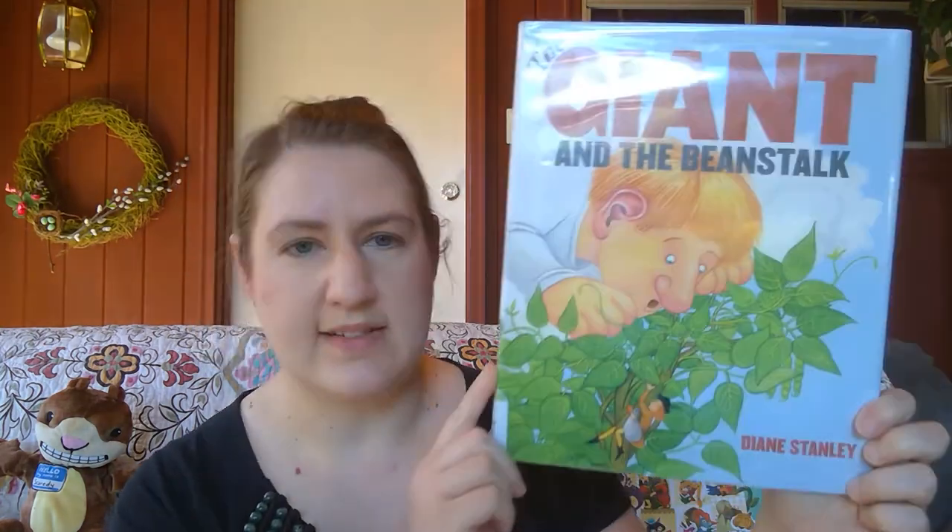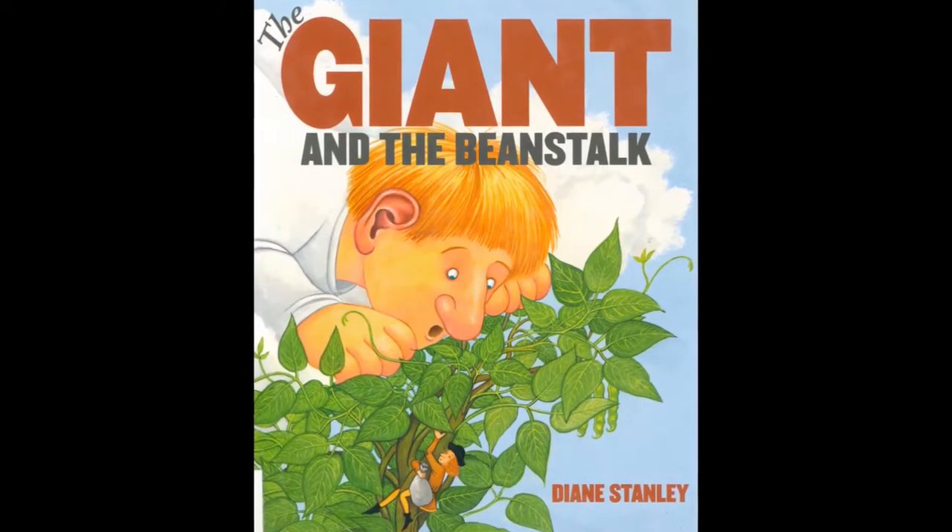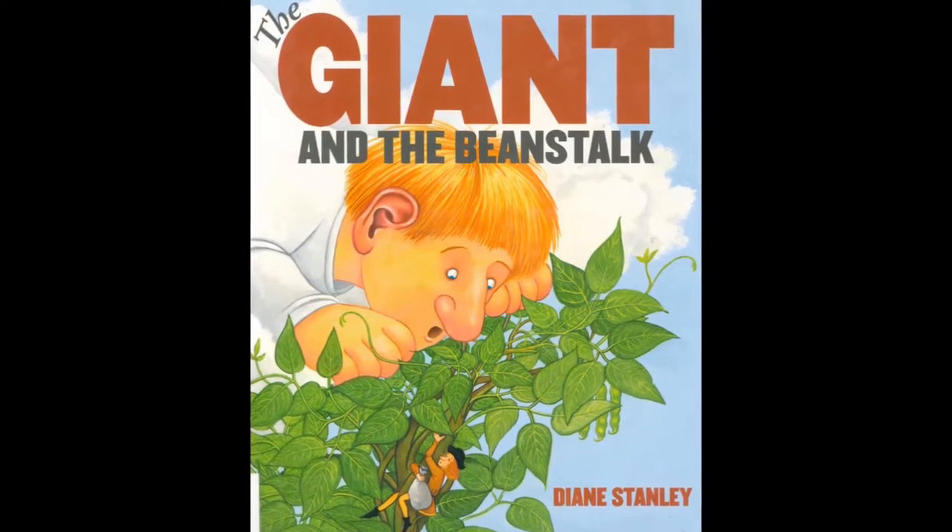The first book I'd like to share: I love the story of Jack and the Beanstalk, but I always love to hear stories that take the traditional story and think about it in a different way. This first one thinks about Jack and the Beanstalk from the perspective of the giant. It's called 'The Giant and the Beanstalk' by Diane Stanley.